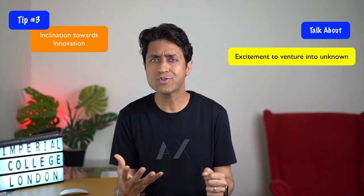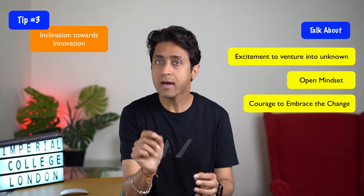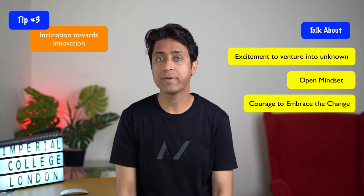The third value is innovation. Since Imperial is a STEM, medicine and business oriented school, innovation is really at the heart of the university. Talk about your inclination towards innovation — it's absolutely okay if you haven't invented anything yet yourself. Talk about how excited you are to venture into the unknown, your open mindset, and most importantly have the courage to embrace change. These are qualities that can surely get you into Imperial.